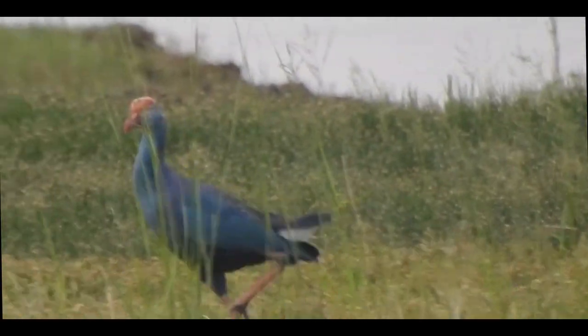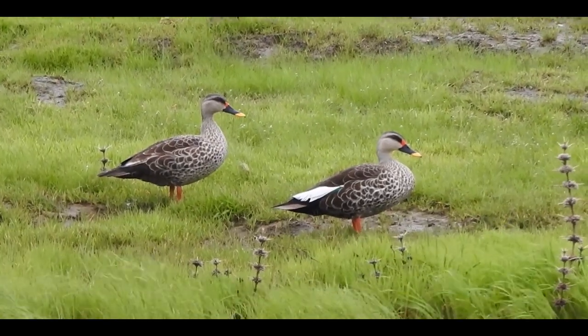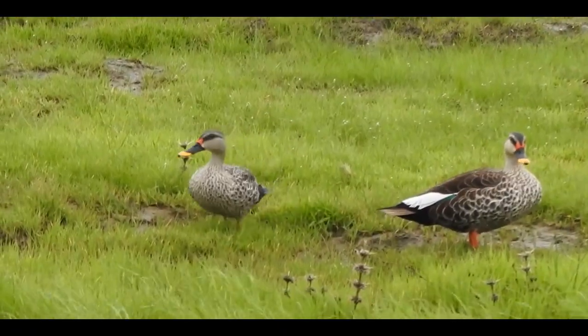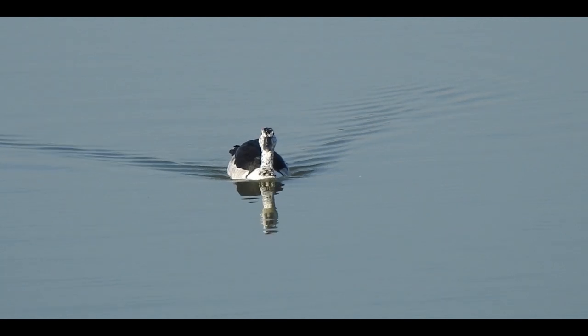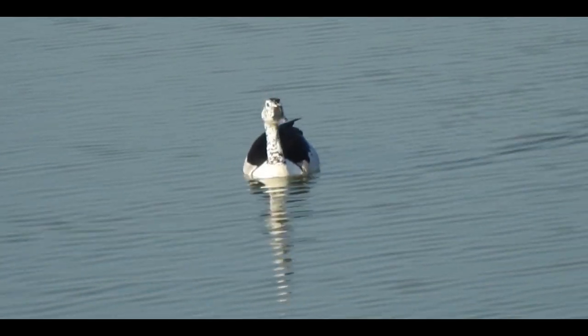If the water level is a little deeper, Chandra and spot-billed duck with red and yellow spots on its bill are found gladly floating on water. Sometimes a comb duck, identifiable by a black naughty nose-like part on its bill, can be sighted.